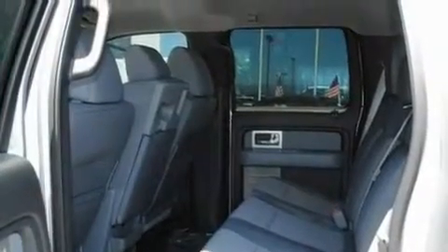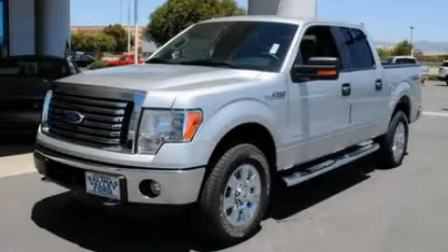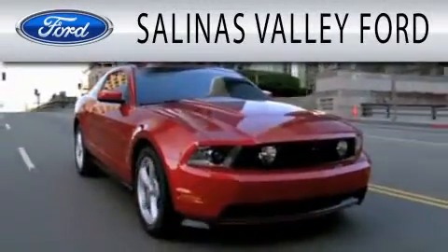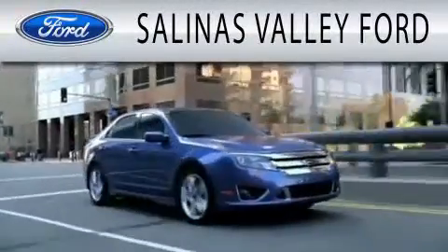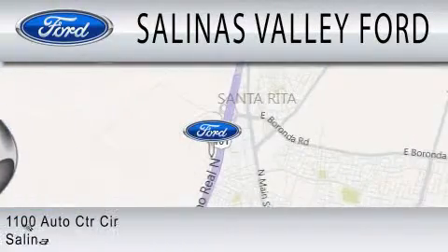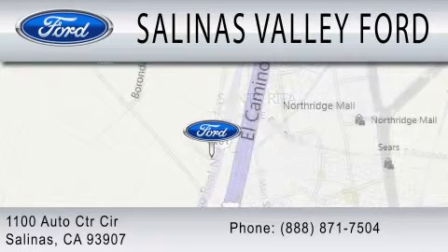We hope you found this video informative. Please contact us today. Salinas Valley Ford is dedicated to doing everything possible to ensure that the experience you have selecting your next vehicle is as pleasant as possible. We are located at 1100 Auto Center Circle in Salinas.